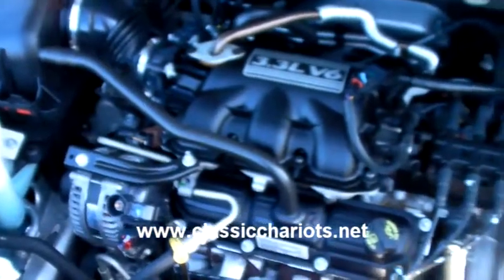Now let's go check under the hood. Here you have a 3.3 liter V6 engine.